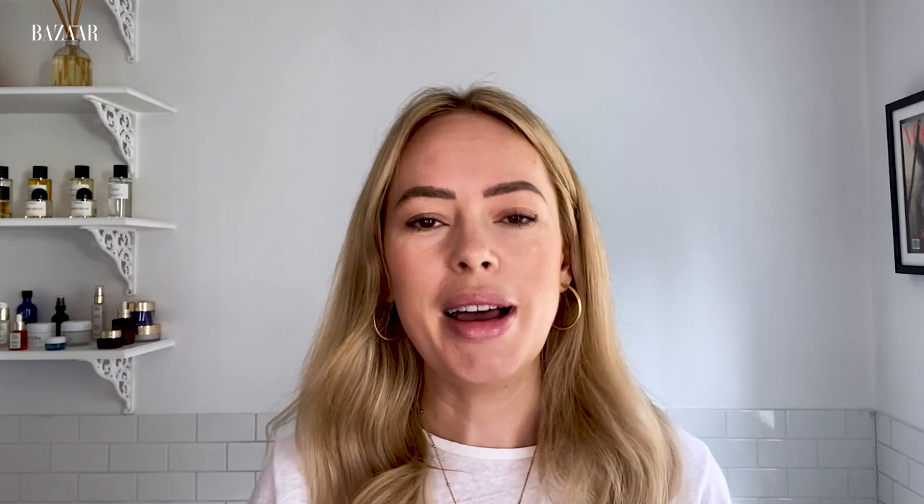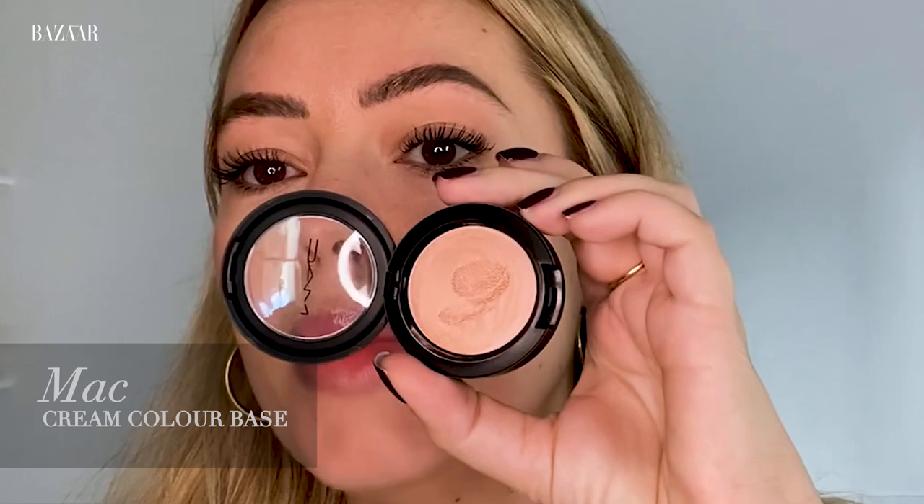These are the Kevyn Aucoin lash curlers, and they're by far the best lash curlers in the business. Time for the best moment in doing my makeup — it's mascara. This is the Authored mascara, and it is so good. This is all I'm going to do for my lashes today. Every day, I don't wear mascara on my bottom lashes anymore — I just do one coat on the top. Back to skin: this is called MAC Cream Colour Base in the shade Hush. I just get a little bit on my finger and tap that on the tops of my cheekbones. I do powder through my T-zone if I'm going out in the evening or if there's going to be flash photography, but just for day to day, I don't use it.